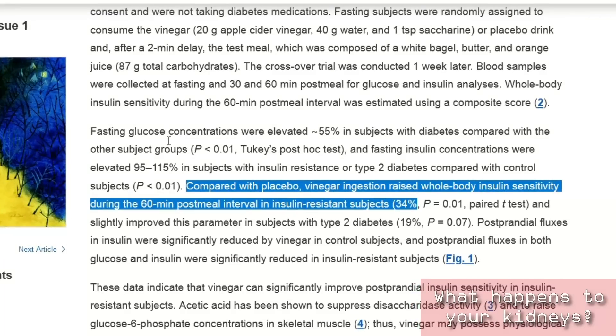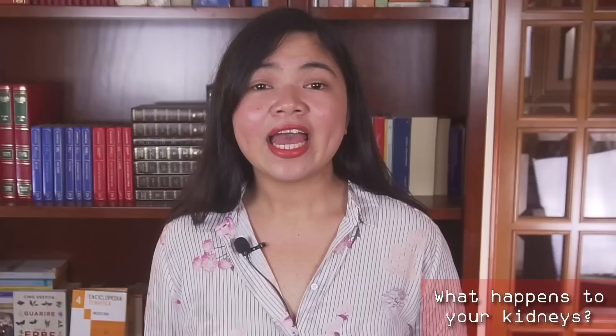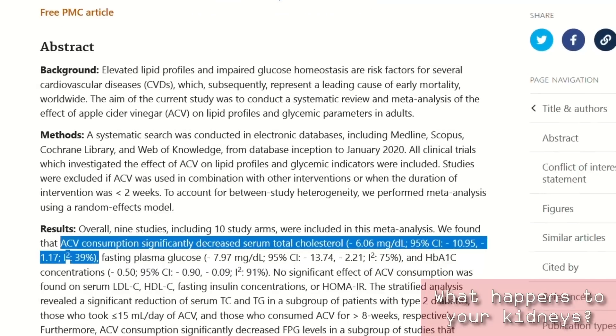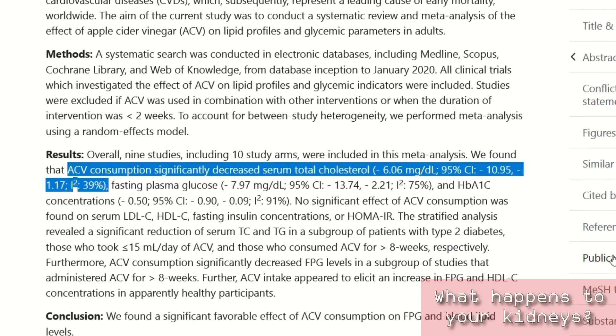Second benefit: your bad cholesterol will decrease, improving your heart and kidney health. Having high cholesterol levels is common in people with kidney disease, and can contribute to kidney damage by making the arteries stiffer. And ACV can help, as this study tells us.